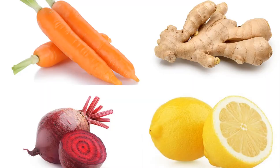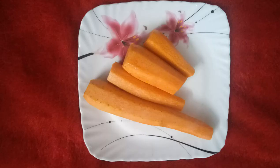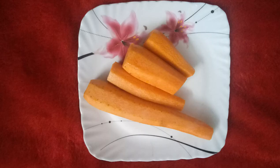This drink helps in normalizing the skin color. Before knowing more about this drink, let us see how to make it and what the key ingredients are. This drink requires only four ingredients: carrot, beetroot, ginger, and lemon.